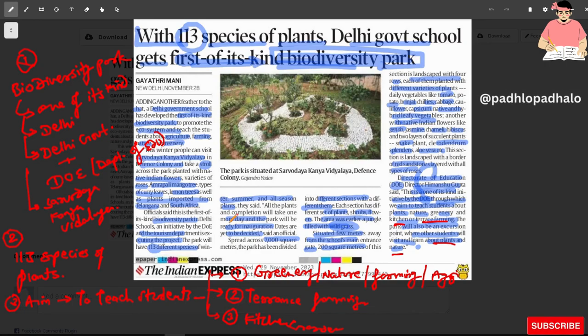You can see 7,000 square meters in the park divided into different sections with different themes.